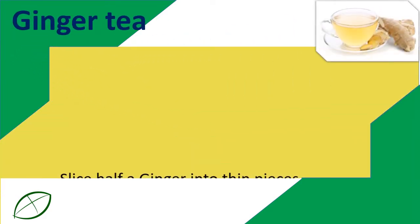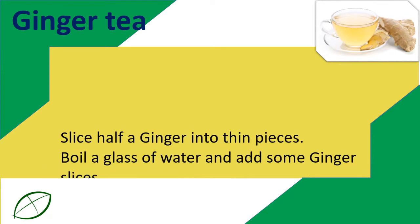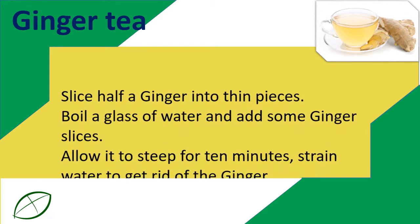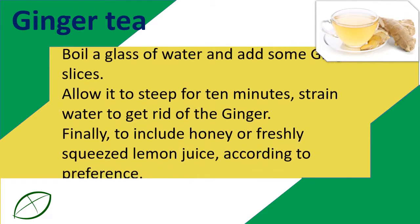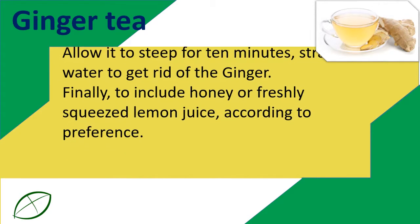Ginger Tea: Slice half a ginger into thin pieces. Boil a glass of water and add some ginger slices. Allow it to steep for 10 minutes, then strain the water to get rid of the ginger. Finally, add honey or freshly squeezed lemon juice according to preference.